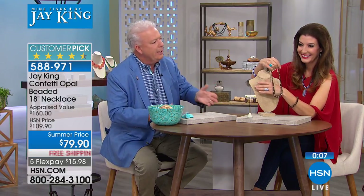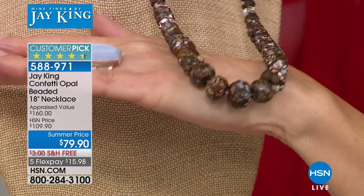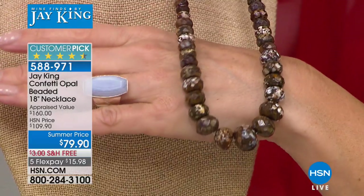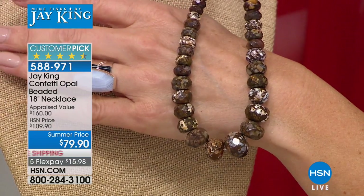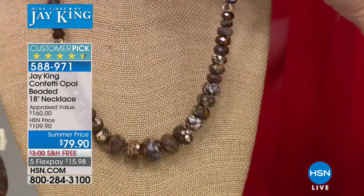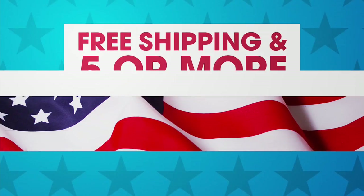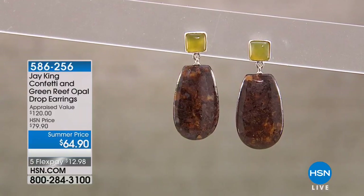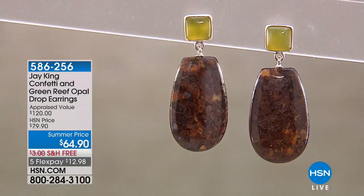Australia now produces only about 5% of the world's precious opal, down from 95%. Jay's team finds many types of opals including pink opal. The confetti opal is exclusive to one deposit — likely the only one in the world — and they've essentially mined everything available. This is the last of the remaining material.